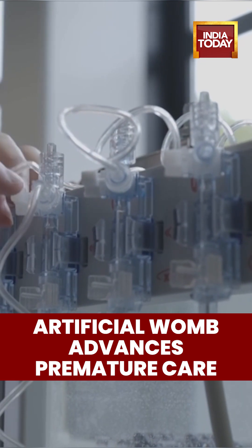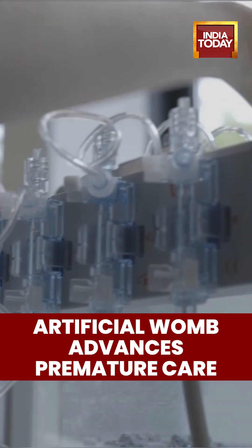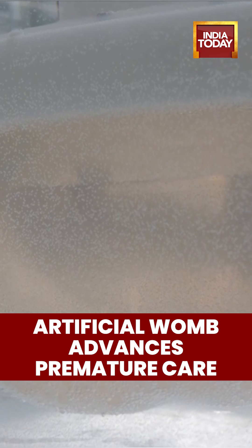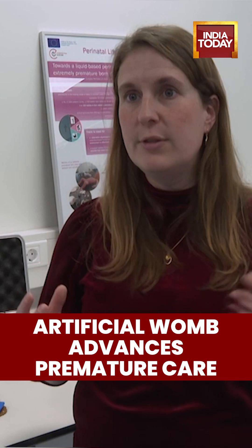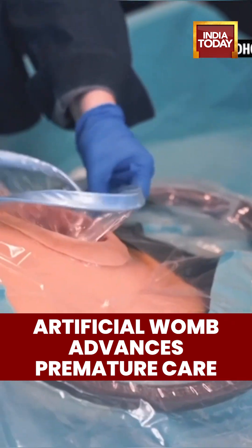We know that babies who are born at 28 weeks are stronger and have a higher quality of life. After the baby is born, we only have two to three minutes to connect it to an artificial placenta for its oxygen and nutrients, because the placenta of the mother is not working anymore once the baby is born.